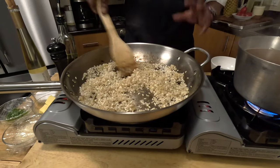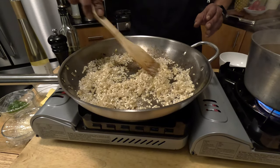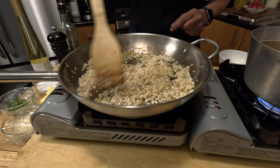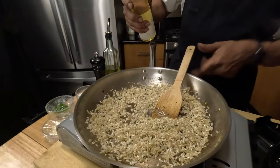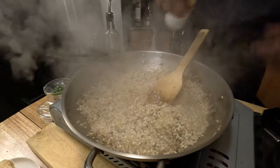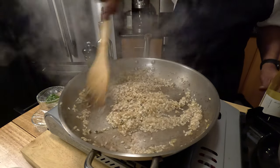I'm going to add my thyme to the arborio. I'm going to sauté this just a minute or two — I want to toast the arborio. You'll notice the arborio begins to become a little opaque if you look at it really closely. Now I'm going to hit this with a little bit of white wine and allow that white wine to evaporate completely.